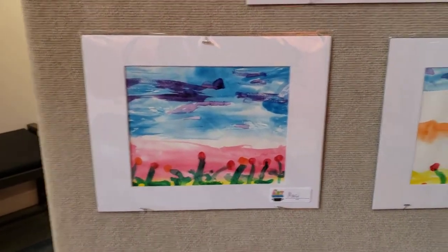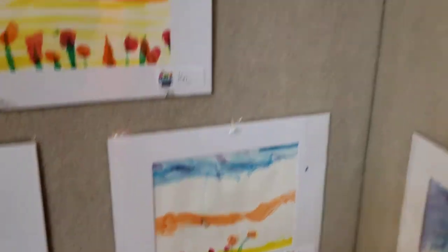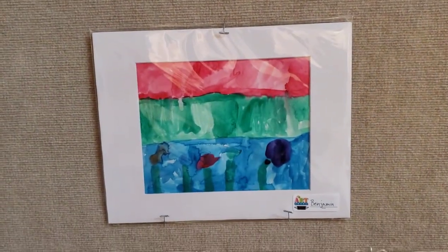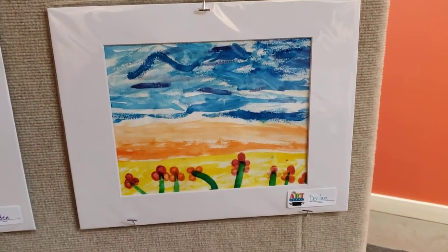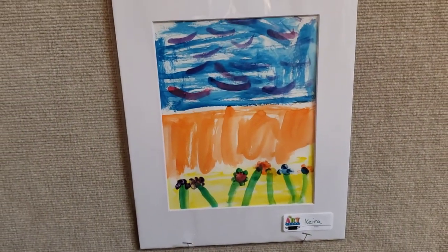There's one from Macy, Athena. There's one from Violet, Hayden, Benjamin, Aiden, Declan, Kiera.